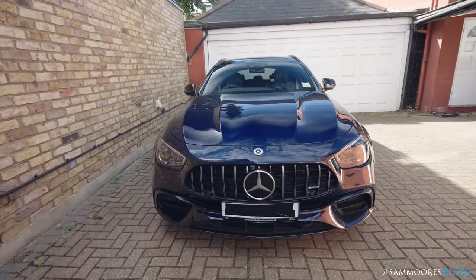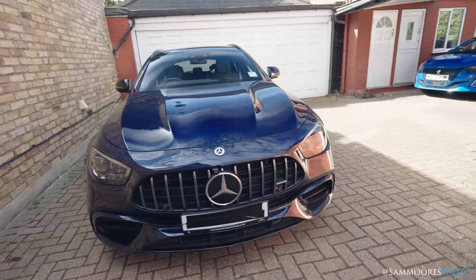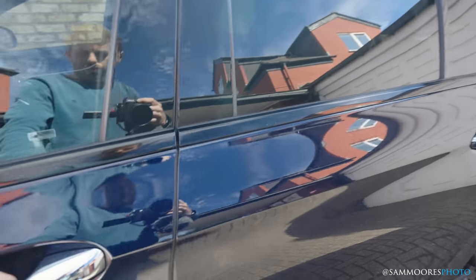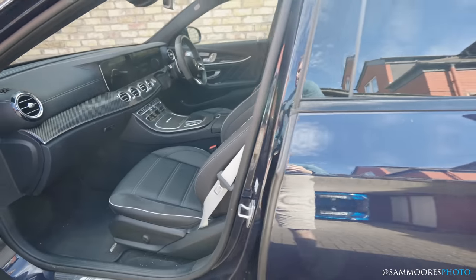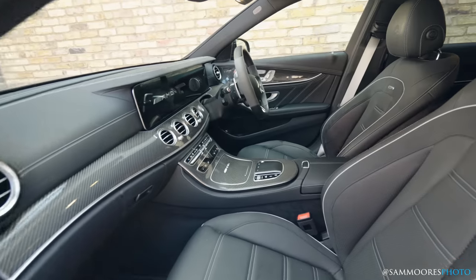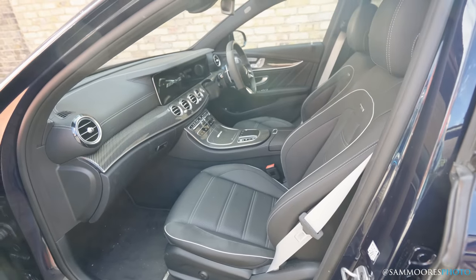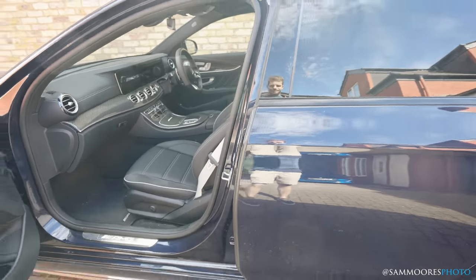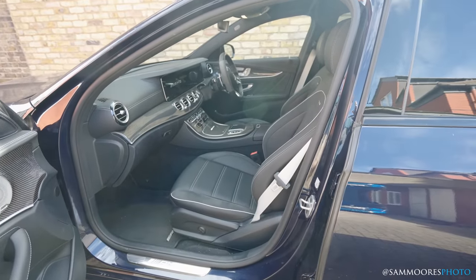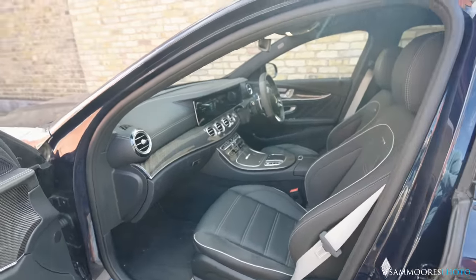The big grille is the most obvious sign that this is a facelifted model — this is a 2021 car. The reason I wanted the 2021 facelift is the ride quality, which is noticeably better than pre-facelift. Before the facelift it was okay but pretty solid; after the facelift it's better, and it's not a detractor — it wouldn't stop me buying the car.